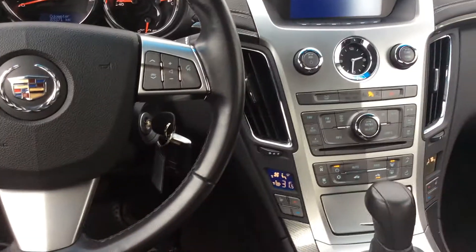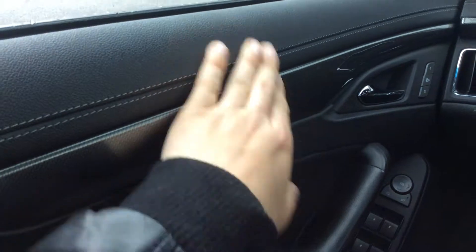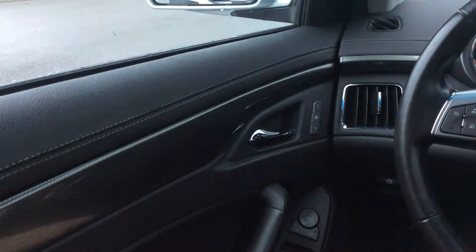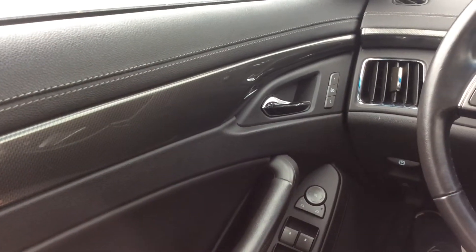I'll give you more of a hands-on approach to most of the features in the vehicle. Starting on our left, we have nice soft leather touch on the handles, and this is where I like my arms to sit — perfect height, perfect comfort level. I absolutely love it. We have this nice carbon fiber looking trim finish here with these nice chrome handles.